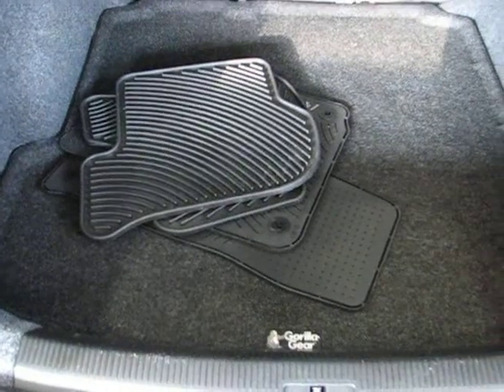This one has the rubber all-weather mats. You got the trunk liner as well, a nice little bin right there, and a hook for bags — that's pretty cool. And underneath it, you're going to have a full-size spare tire. Hopefully you never have to use it, but it's good to know it's there, and it's a full-size.